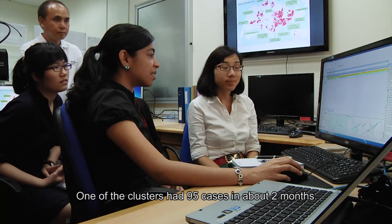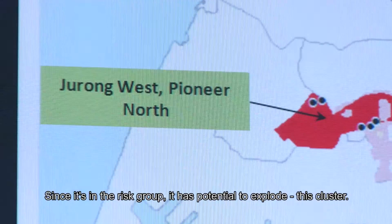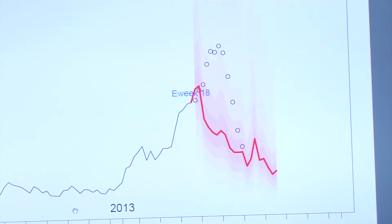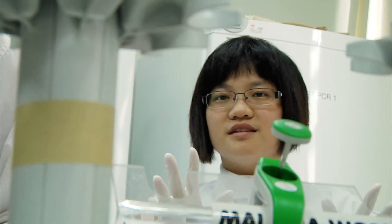One of the clusters has 95 cases over two months, and they're still progressing. Since it's in the risk group, there's potential to explore this cluster further. While ground operations are ongoing, EHI researchers use a predictive model and a spatial temporal map to guide vector control officers in their inspections. When you see new things — new areas getting involved or new viruses — it's exciting, though for researchers looking at it more in depth, it's a different kind of engagement.